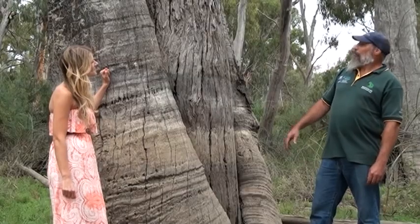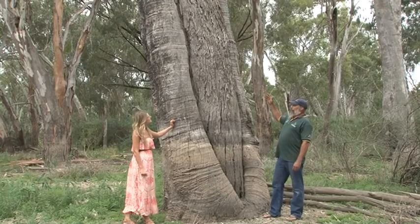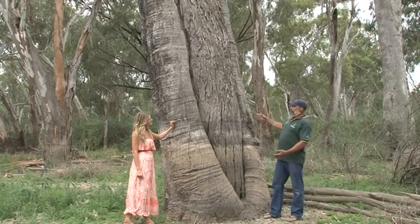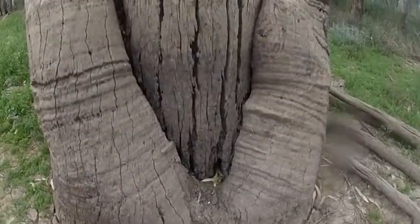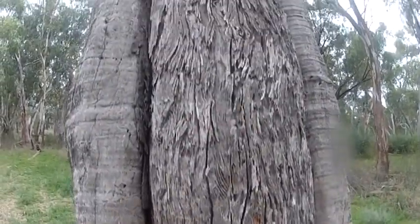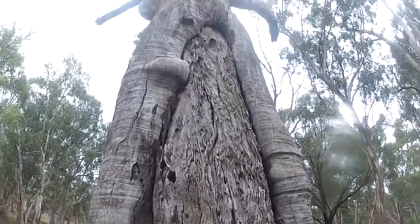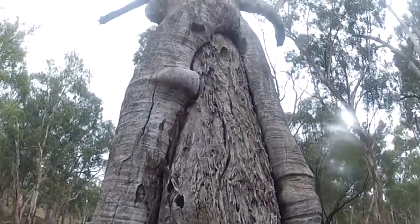The scarred tree is where the outer layer of bark was removed from the tree for use as — in this case — a canoe. Other uses were shields, coolamans like a little basket to carry things in, to build shelters with, and in some cases they are used as a coffin.